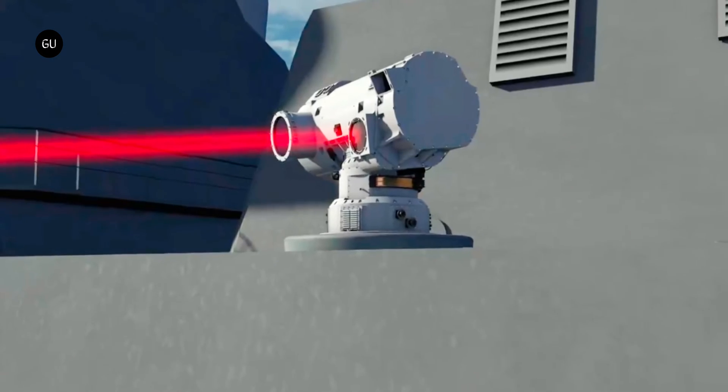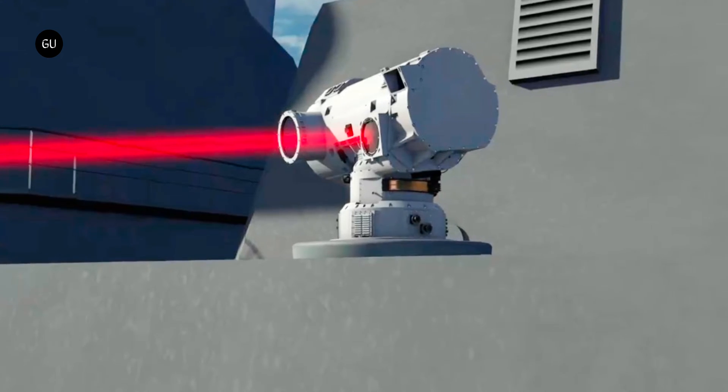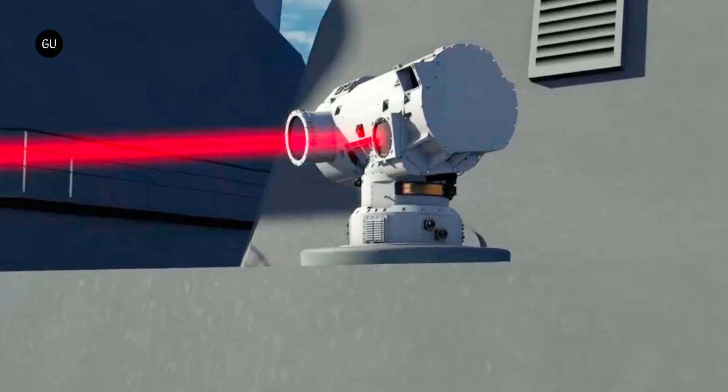Mounted on a turret, it also has a secondary laser and an electro-optical camera for target acquisition and beam correction.